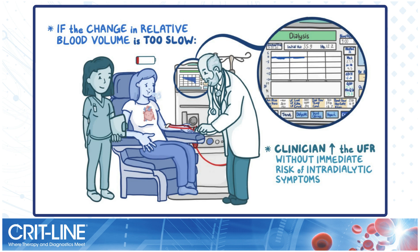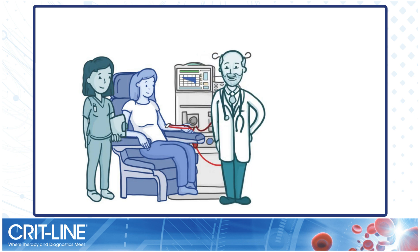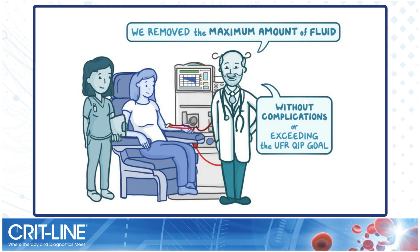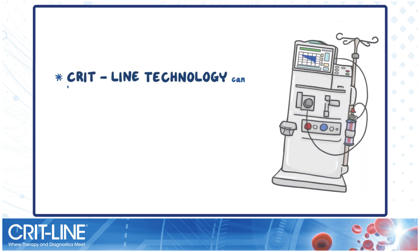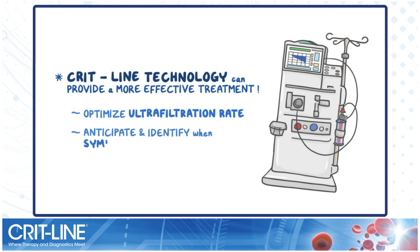The bottom line is that seeing how relative blood volume changes during hemodialysis with CritLine allows the clinician to remove the maximum amount of fluid without the patient experiencing complications of hemodialysis, or exceeding the discussed ultrafiltration QIP goal. CritLine technology can provide a more effective treatment for both the hemodialysis patient and the clinician. It does this by allowing the clinician to optimize the ultrafiltration rate to a patient's individual tolerance and helps identify when symptoms might occur.